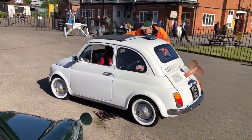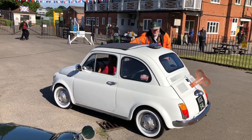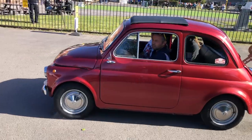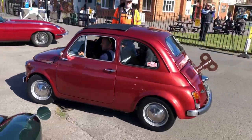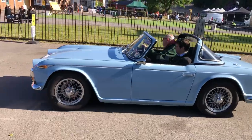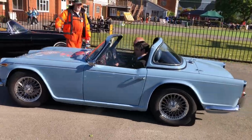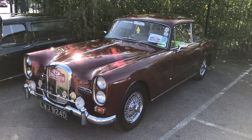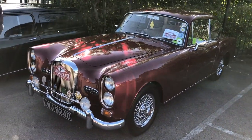Looks lovely with the key on the back — I think she might be called Betty. Another Fiat 500 and another key on the back. Fantastic powder blue Triumph TR4. There's a bit of a traffic jam developing, and a superb Alvis — that's lovely isn't it.